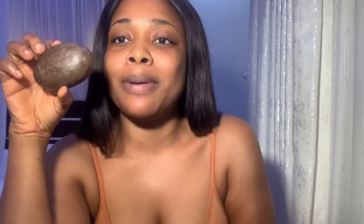Next on our list is the Doodoo Soon. I know it might sound weird but trust me, it's amazing for your face — especially if you have oily skin. After you wash your face it leaves your face feeling a bit dry, which is great for oily skin. I advise you just rub this on your face and leave it for about five to ten minutes. It's not harsh so you can leave it on, but five to ten minutes is what I personally recommend.